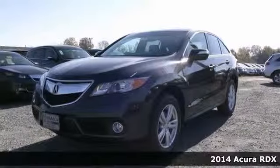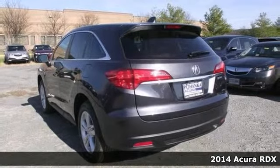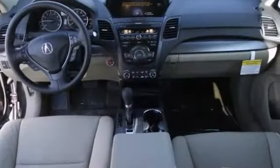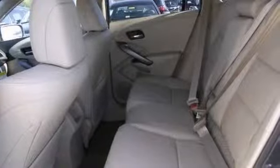This is a 2014 Acura RDX and it has many things to offer, including amenities like heated leather seats. It also has alloy wheels and a nice rear spoiler. It features dual-zone climate control, a multifunction steering wheel, as well as navigation.